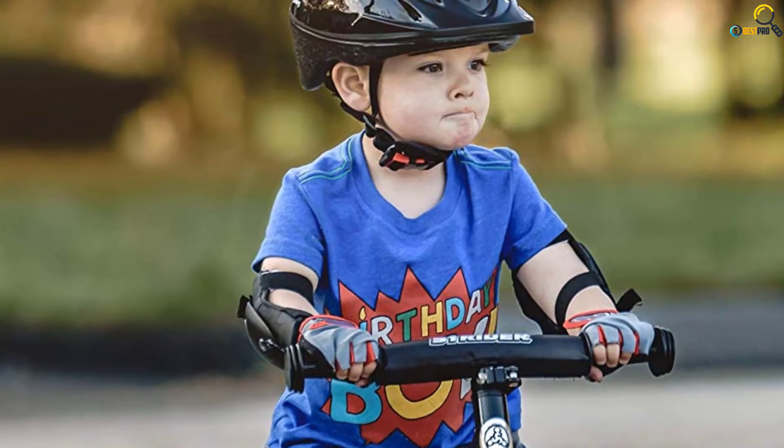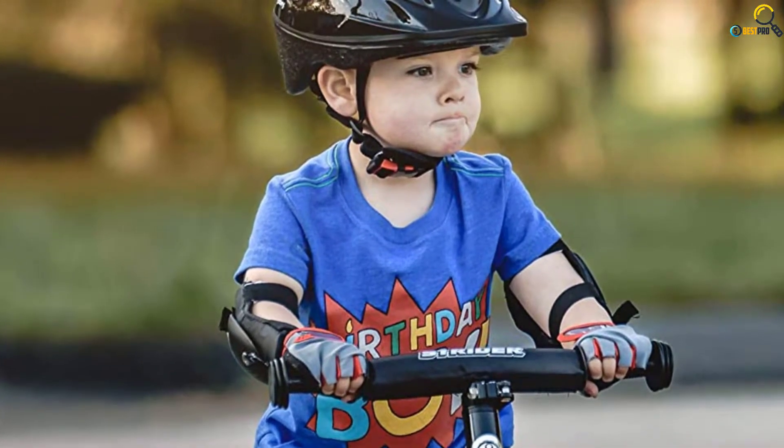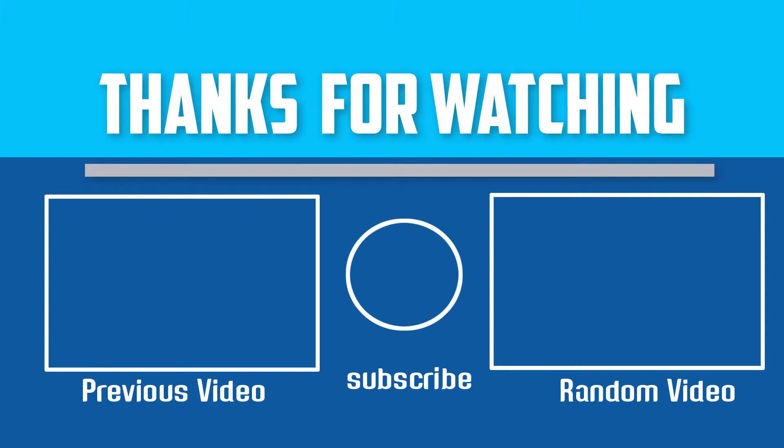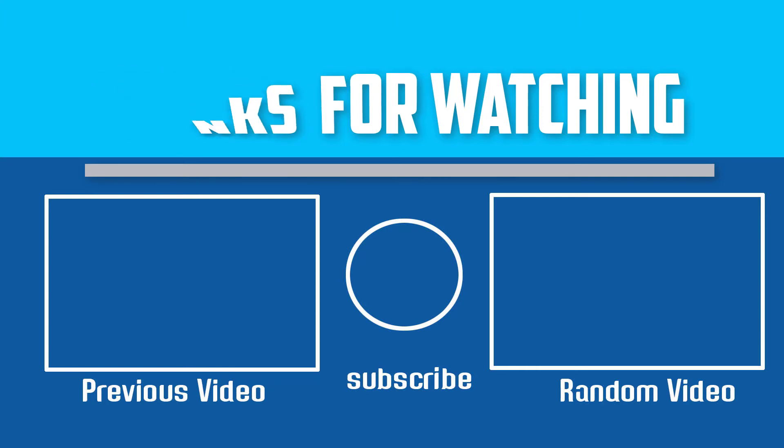Thanks for watching. I hope you liked this video. If this video was helpful to you, please make sure to like, comment, and subscribe. If you have any questions about these balance bikes, you can leave a comment down below and I will get back to you as soon as possible.